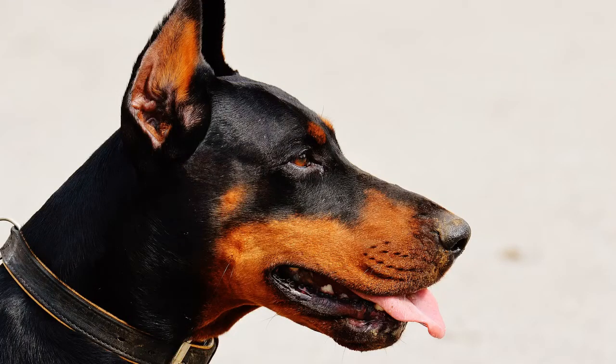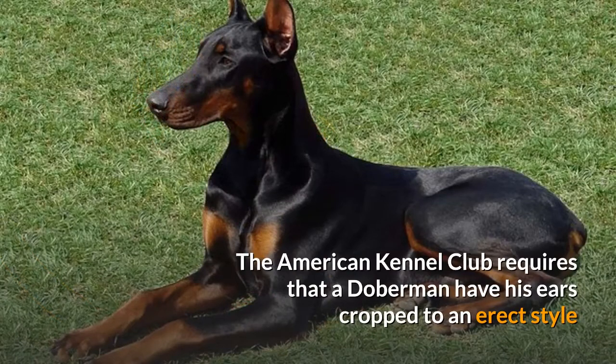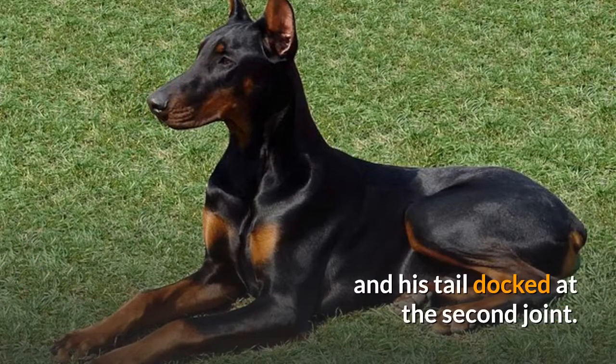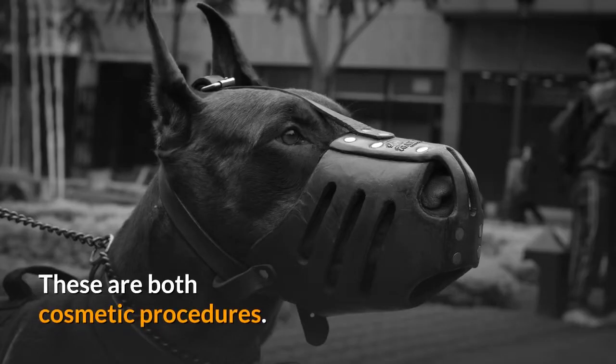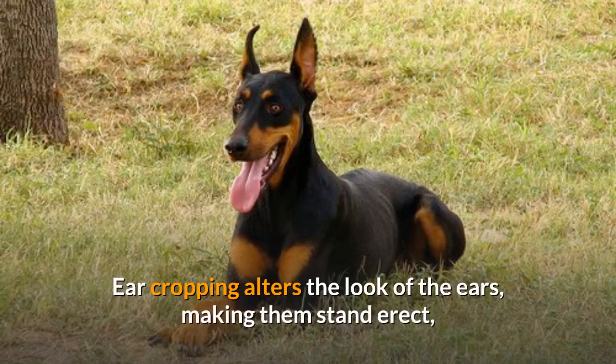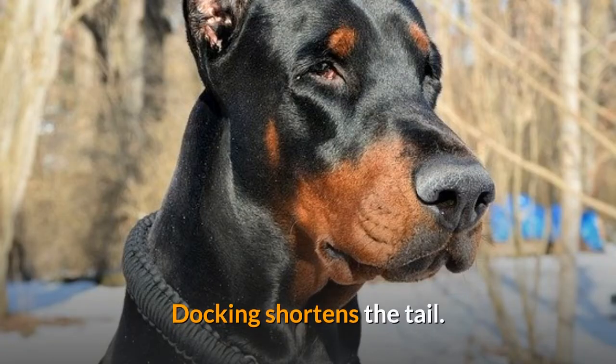Step 2. Bring your Doberman to a veterinary surgeon to have his ears cropped and tail docked if you plan to show him. The American Kennel Club requires that a Doberman have his ears cropped to an erect style and his tail docked at the second joint. These are both cosmetic procedures. Ear cropping alters the look of the ears, making them stand erect, and requires the taping of the ears after surgery to train them to stand up. Docking shortens the tail.